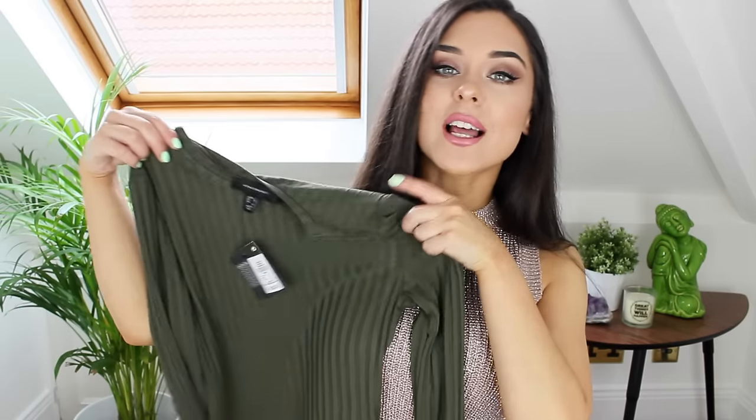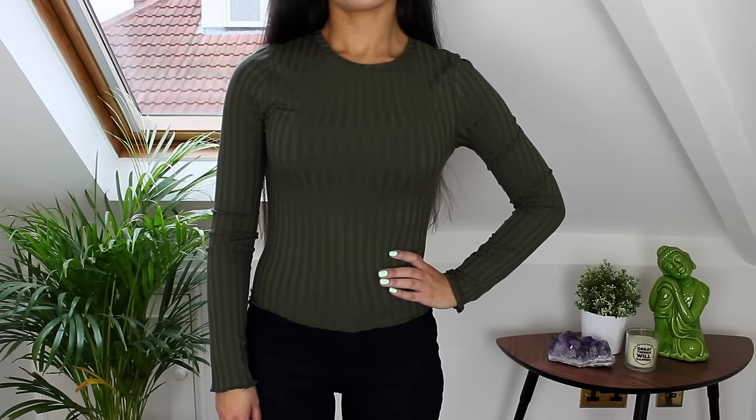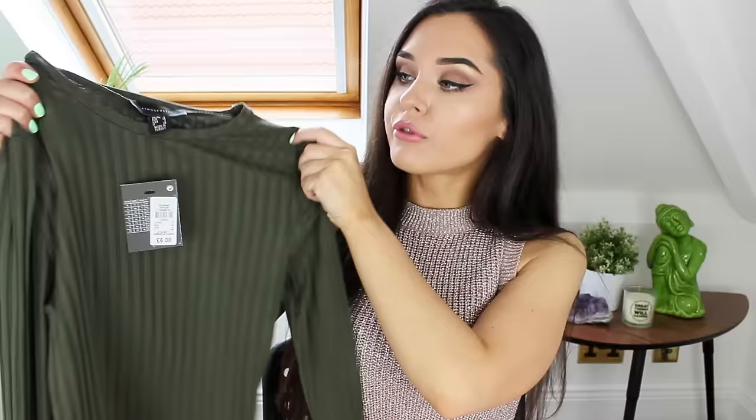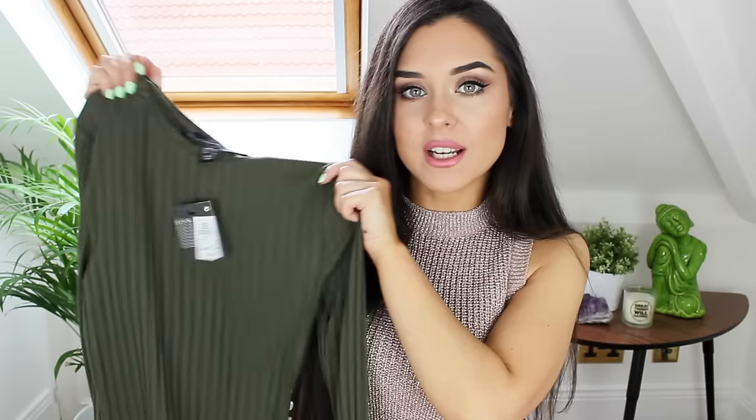I'm just going to delve straight into these bags. These things are in no particular order, but the first thing I've pulled out is this lovely little ribbed top. This is just really thin cotton and I thought it would be a really nice transitional piece from summer to autumn. It was only £6 and they had them in loads of different colours — grey, nude, black — but it's quite fitted and I really like it. I think it's a really nice simple top to wear with anything.